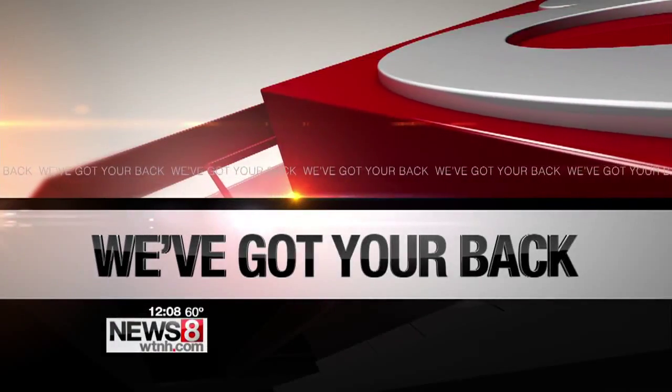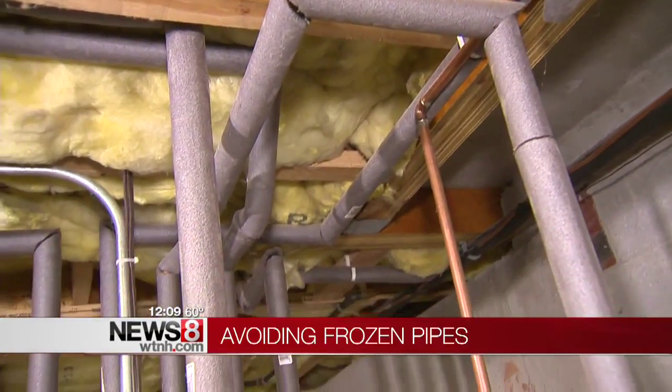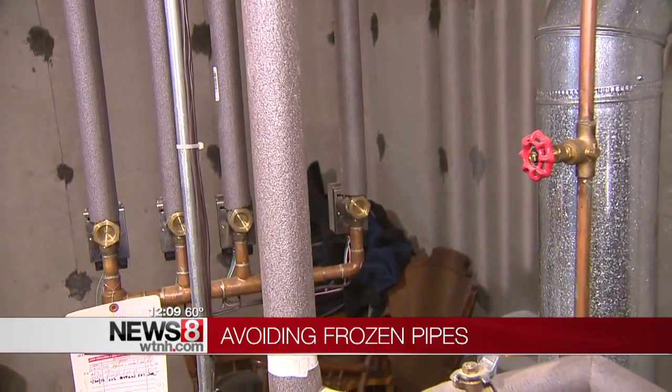We've got you back this noon with help getting your home ready for the winter season. The bone-chilling temperatures will be here really before you know it, and that could cause pipes to freeze. The last thing anybody wants is for one of these pipes to burst in their home — it can be costly and cause a mess.